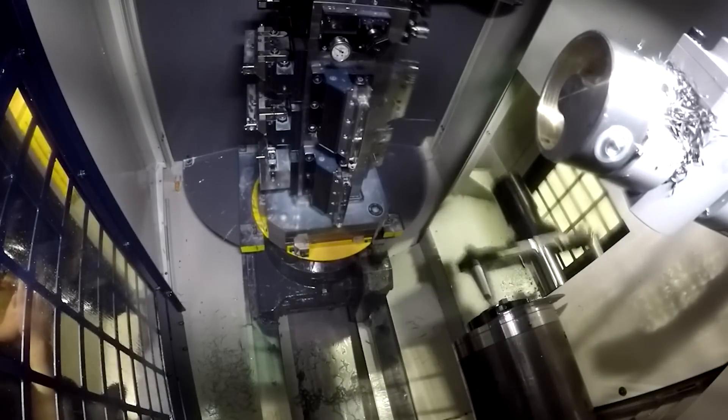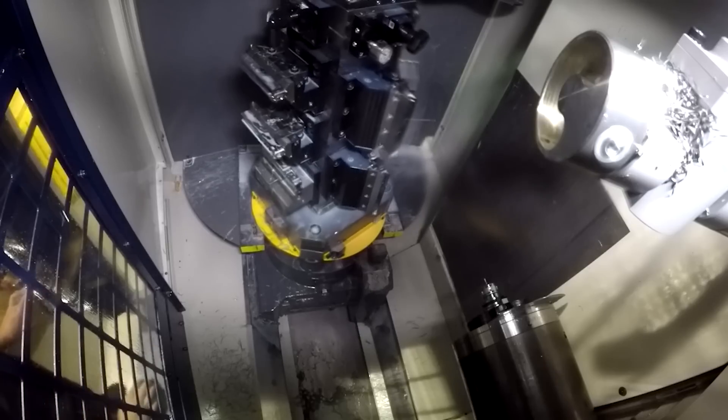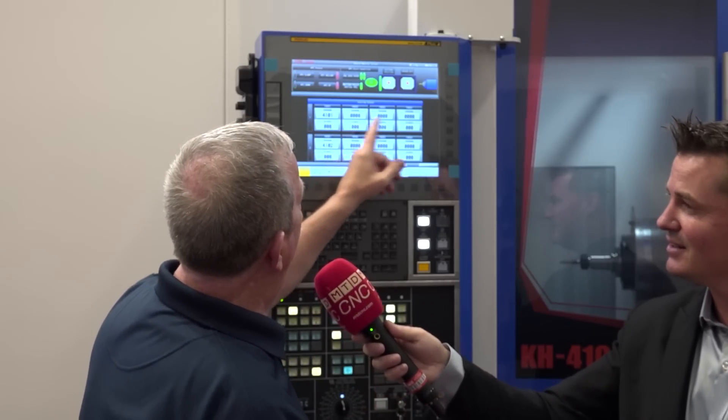It really is about taking what you do now and making it easy for operators to switch between setups — it's all about setup reduction. If I have proven programs for one, two, four, or eight different parts already in the control, all offsets set, tools in the magazine, the operator simply looks at the production sheet: I need 20 of these, 15 of those, four of those. They pick the face, the program, how many times to run it. If something changes at two o'clock and they need ten of a different part, they stop, pick that one, and run those parts — no more downloading, uploading, or reprogramming from scratch.